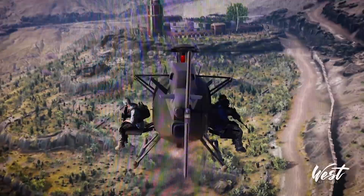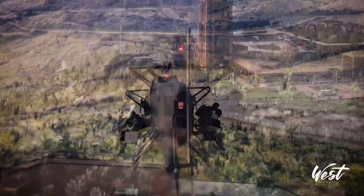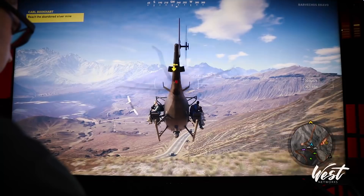Oh my gosh, this looks so good — we've got a whole bunch of people mad at us in-game. And this is with a 1080 Ti — this isn't even with a 2080 Ti.